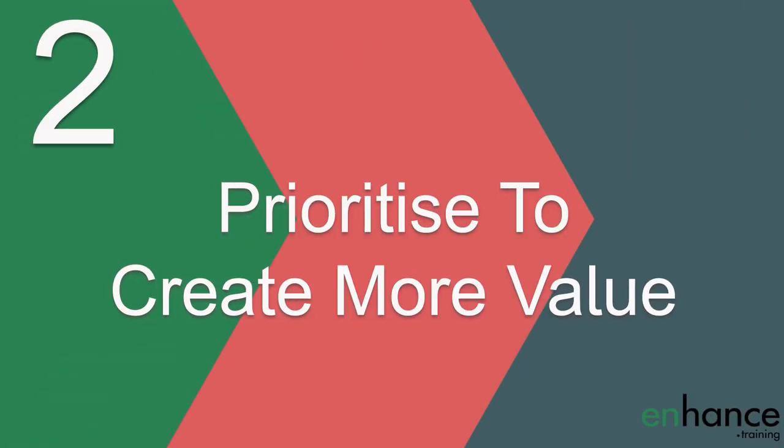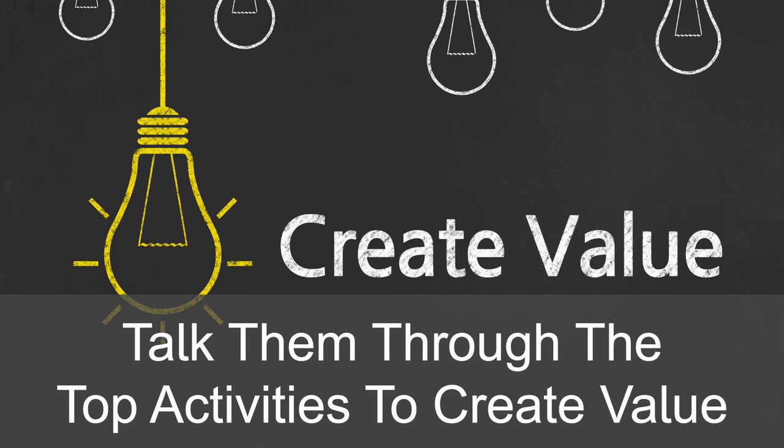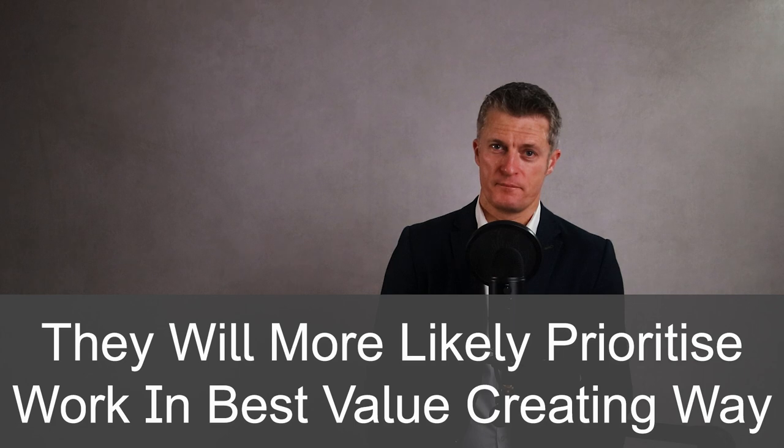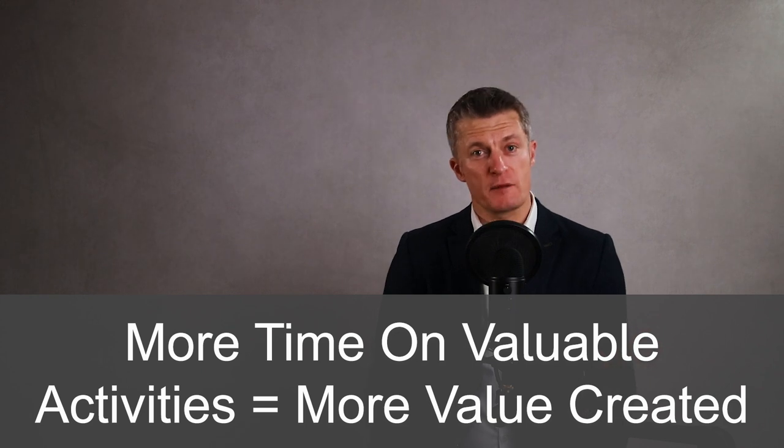The second way to use one-on-one meetings to improve performance is by prioritising team member work to create more value. In your one-on-one meetings, to develop employees, talk them through the top activities and projects for how the team creates the most value for the business and explain why. When your direct reports understand the priority of tasks, activities and projects that the team can use to create value, they will be more likely to prioritise their work in the best value-creating way. You and your team only have a set amount of time — the more time you spend on the most valuable activities, the higher the performance of your team.